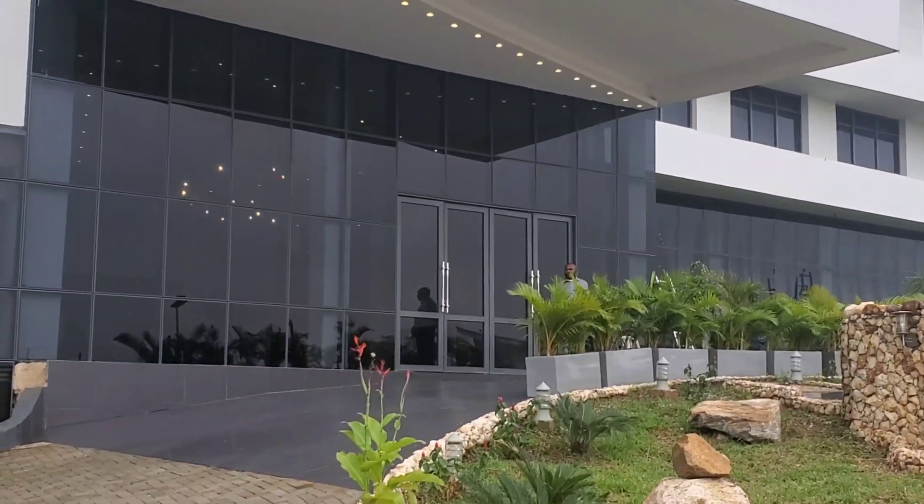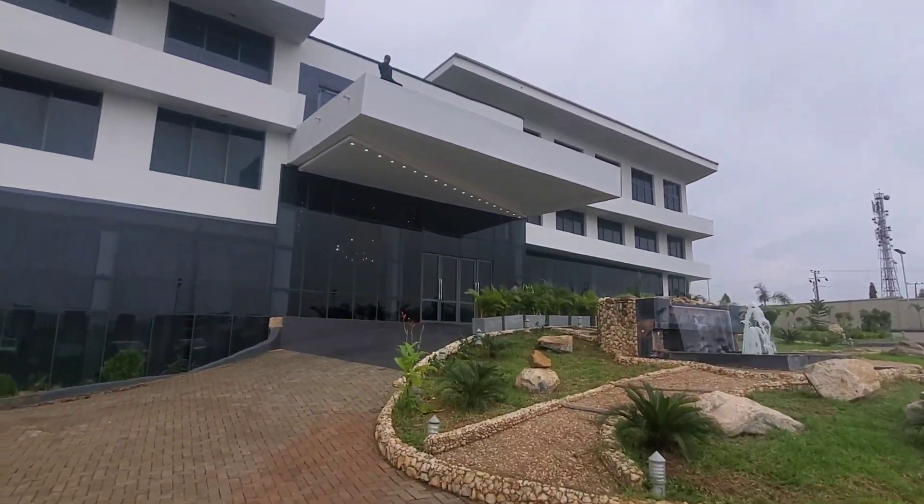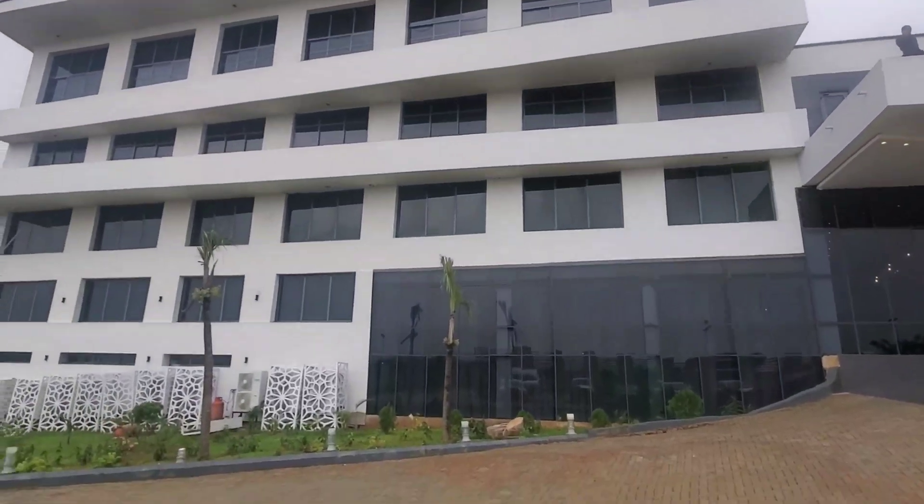This is what we intend to power. This is the hotel, and we're going to go in and take a little look.